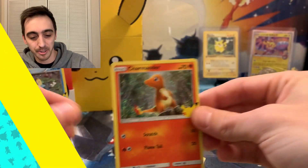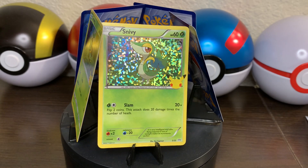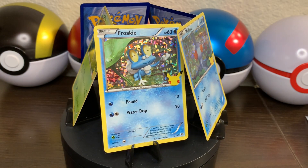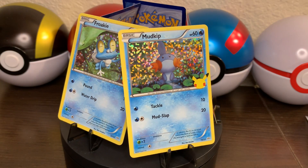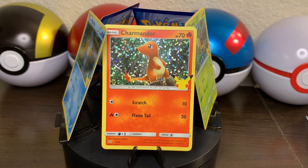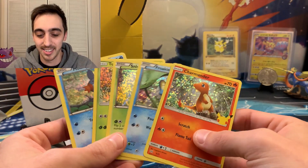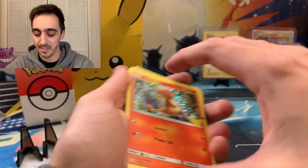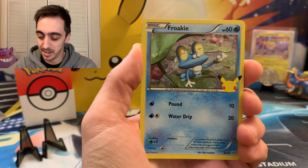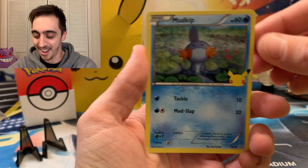Let's put all of these up on the wheel for a minute. That holo effect is so, so, so awesome. We've got Froakie, we've got Snivy, and a holo Turtwig. Oh, and holo Mudkip.